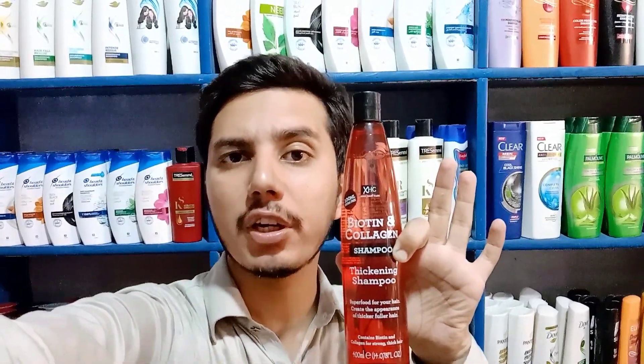It is very good especially if your hair is very thin, rough, has dandruff, or anti hair fall issues. It is very itchy and irritating. So I will say that you use this shampoo — it is very good.